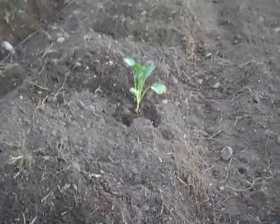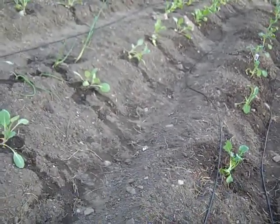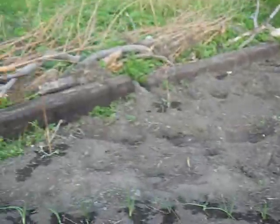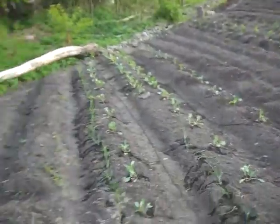We've got some broccoli at the beginning of that row, but we've got a few rows of onion and broccoli, and yeah, that's what we're doing.